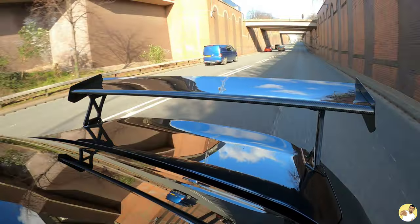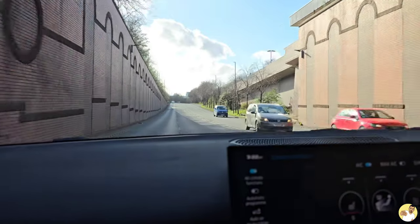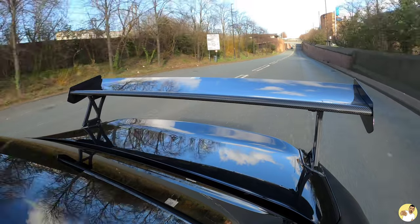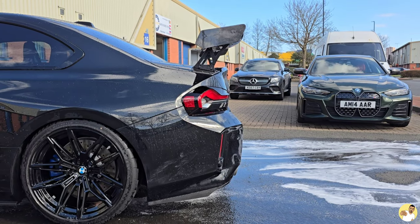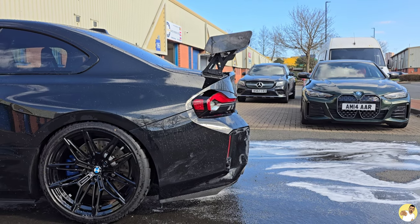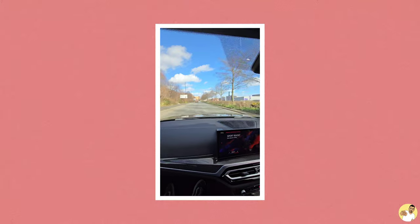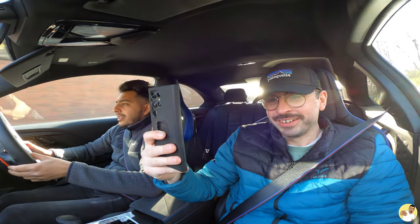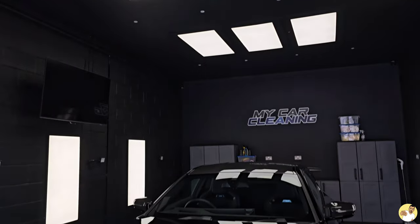It's rapid. It's funny because Amar also has an i4 M50, which if anything is quicker than this G87 M2 in a straight line. But once the Miltec system fires up and you can feel the car punching its way through the gears, you cannot convince me that electric is the way to go.